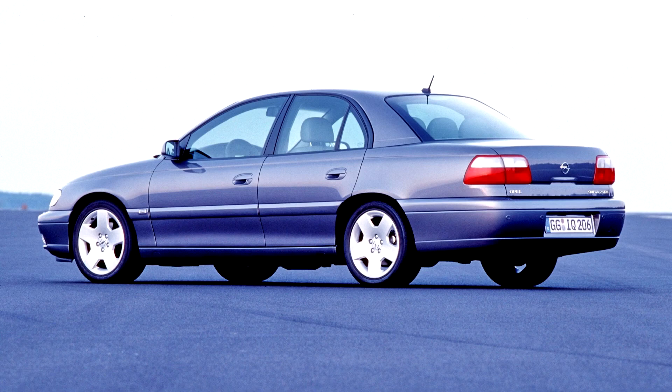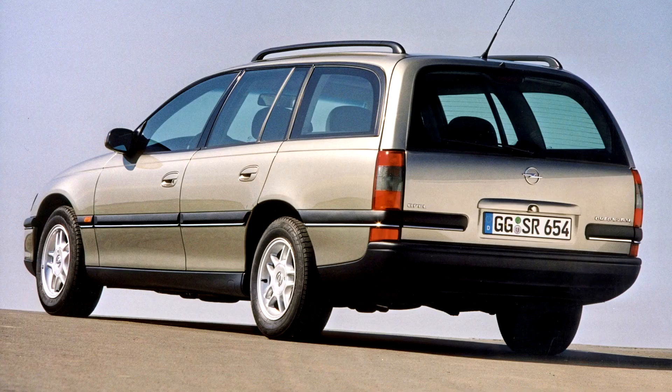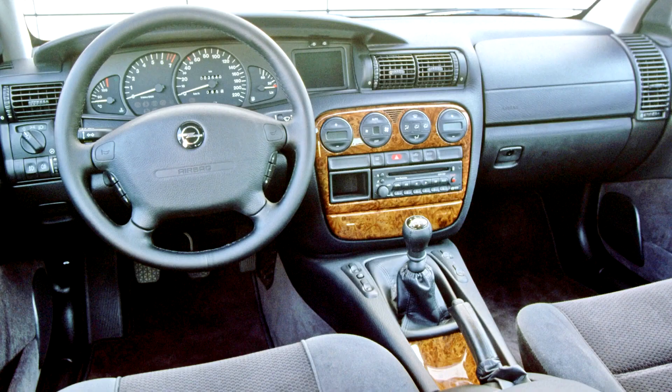A 2.6-litre V6 engine replaced the 2.5-litre V6 unit. Year 2001 also brought a brand new diesel 2.5 DTI engine from BMW, with a common rail system.